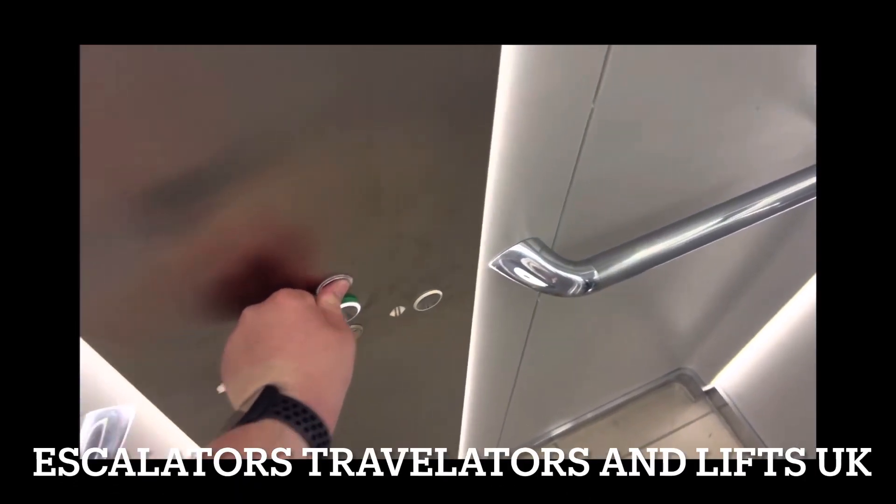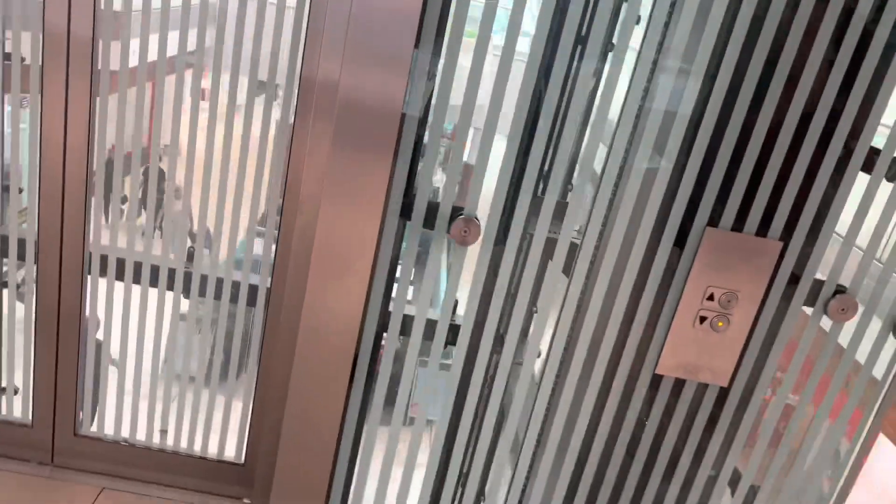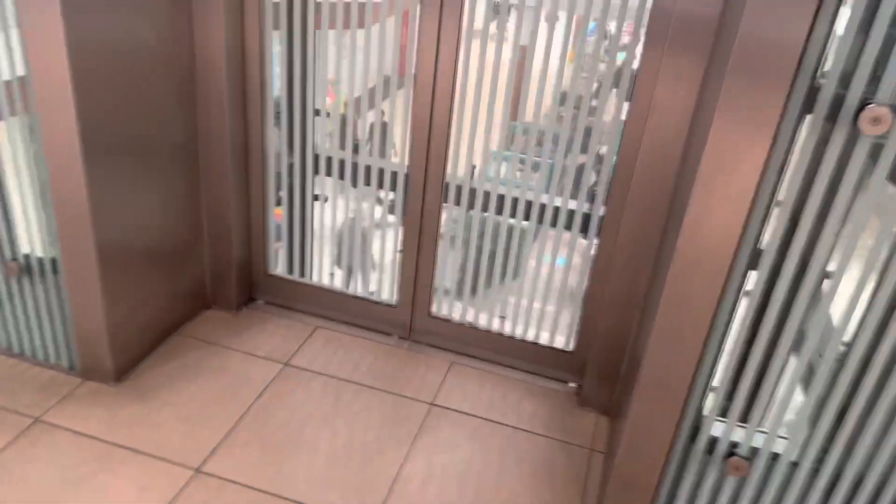And we'll take one more ride. Doors open! So this is a quick peek of the 2007 Schindler MRL 5500 at Eastgate Basildon. And this is a quick sneak peek.